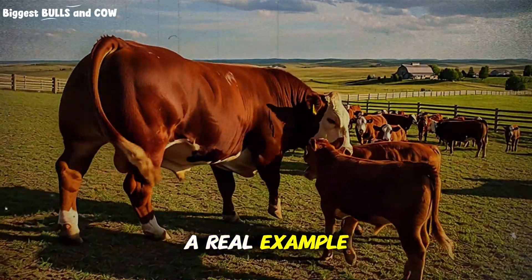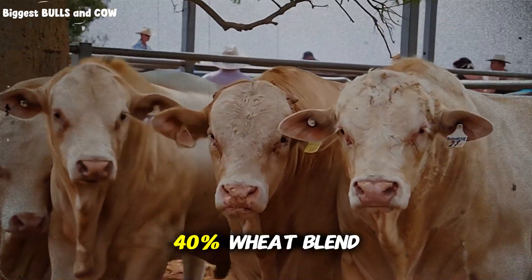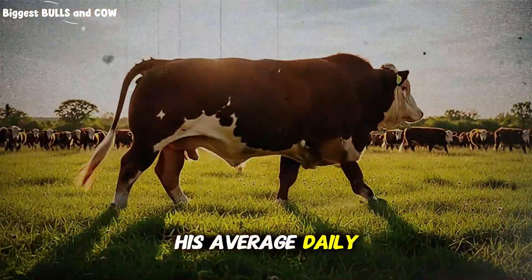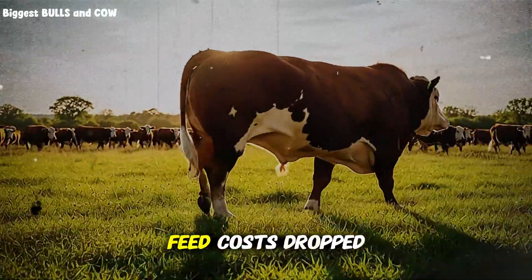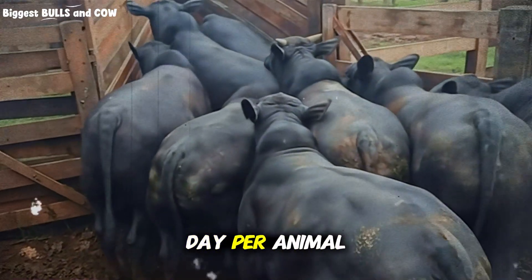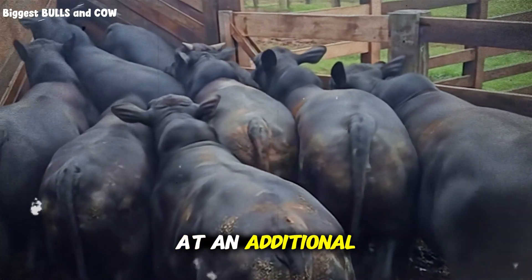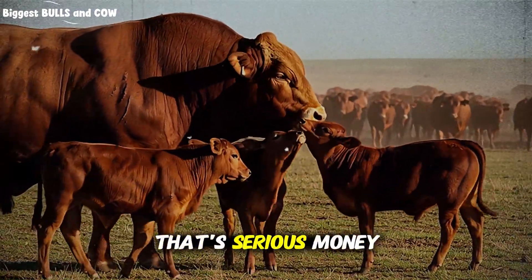A rancher in Nebraska I spoke with switched from straight corn to a 40% wheat blend. He was skeptical at first, thought it sounded too good to be true. Within 90 days, his average daily gain went from 2.8 pounds to 3.3 pounds per head and his feed costs dropped by 18%. Multiply that across 200 head over a 120-day finishing period, and you're looking at an additional 12,000 pounds of sellable beef. At current market rates, that's serious money.